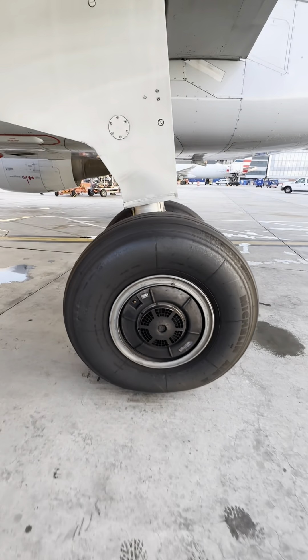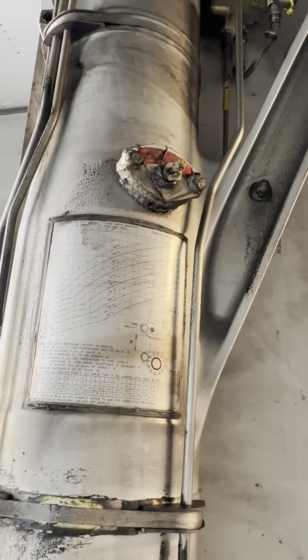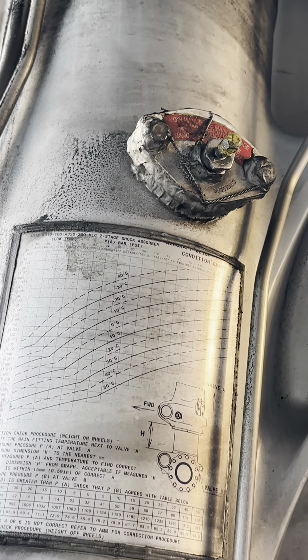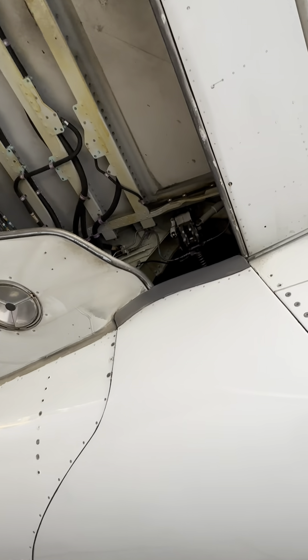Don't ask me why Boeing did not put it on their airplanes — I have no clue to this day. Going back up to the shock strut, you'll see another servicing port — a Schrader valve right there. This is how we can service the shock strut with nitrogen and oil.